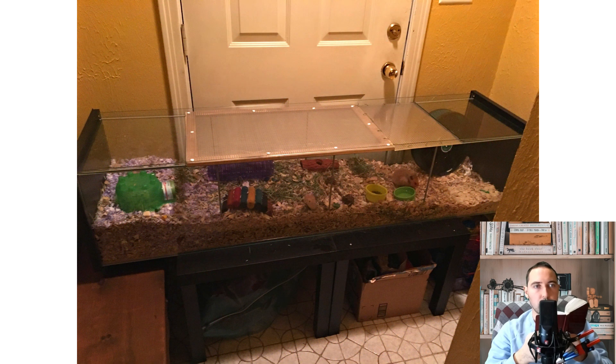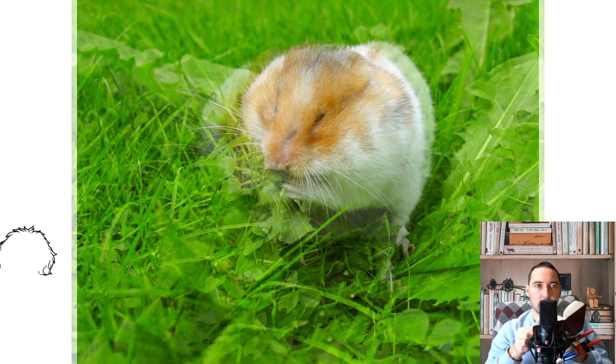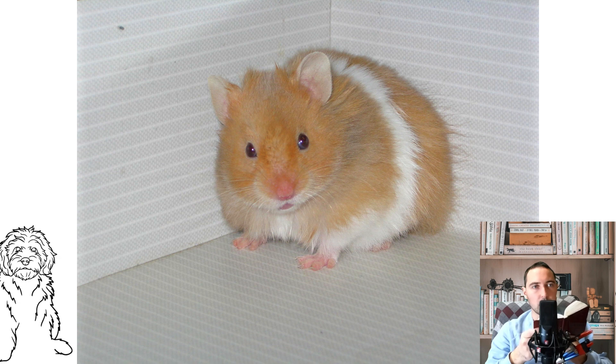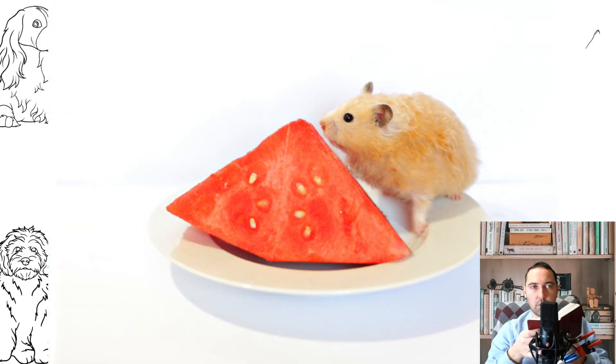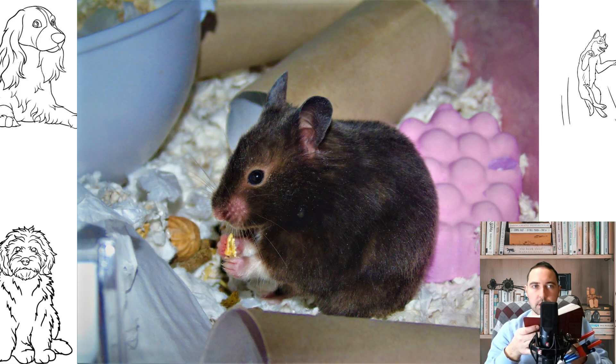Despite the simplicity of care, hamsters are living creatures that require certain attention. Adult family members must be involved, though children's participation can be considered mandatory as it has a positive effect on their upbringing. From an early age, children begin to show care and love for animals. However, if adults do not control children's actions and explain how to behave with animals, the process can have negative consequences. Not all tasks can be physically performed by children, so much of the care falls on adult family members.